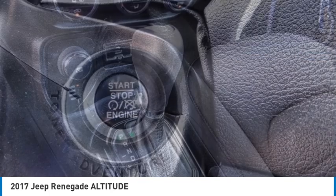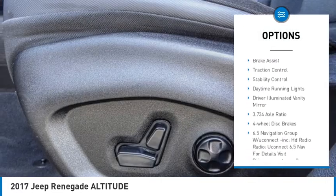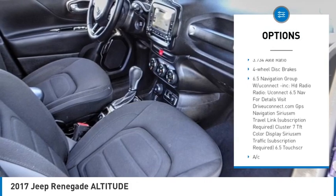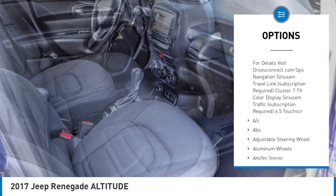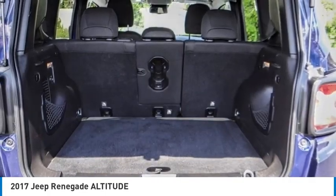Here are some of this vehicle's great options: tire pressure monitor, four-wheel drive, heated mirrors, aluminum wheels, rear spoiler, brake assist, traction control, stability control, daytime running lights, and driver illuminated vanity mirror.